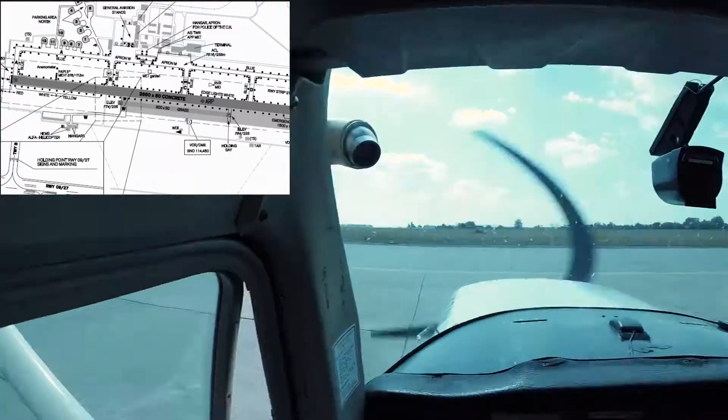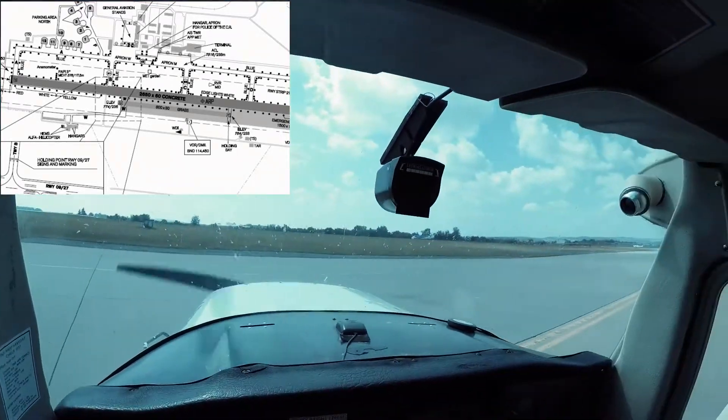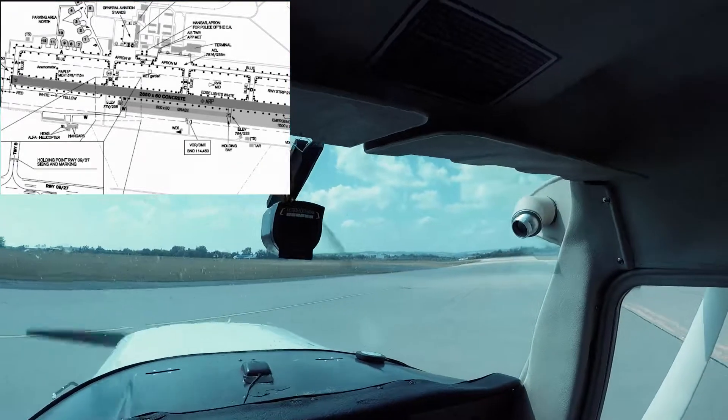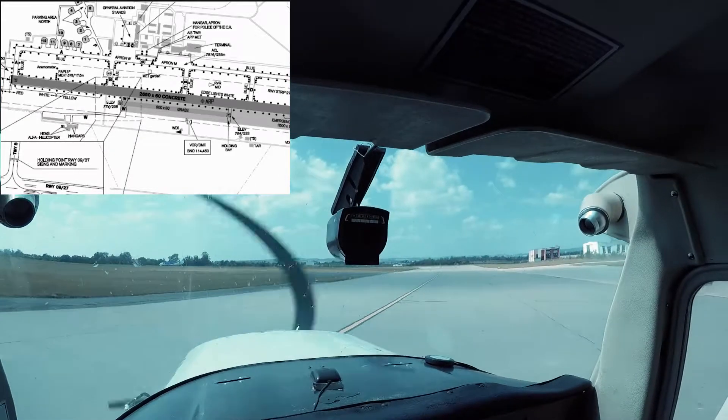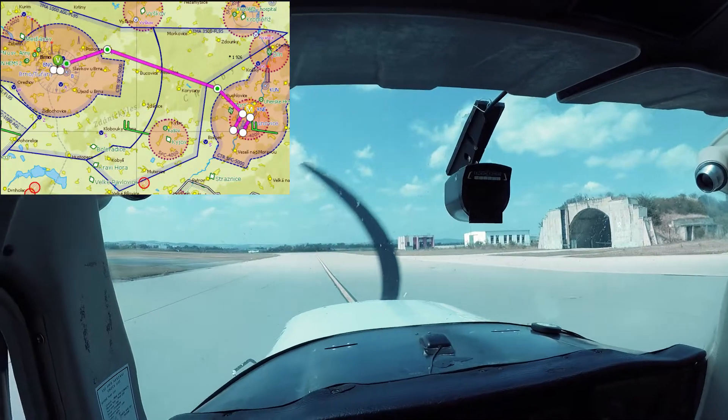Which is not that far away — just 40 nautical miles, around 80 kilometers one way. It's around half an hour, 25 to 30 minutes flight.